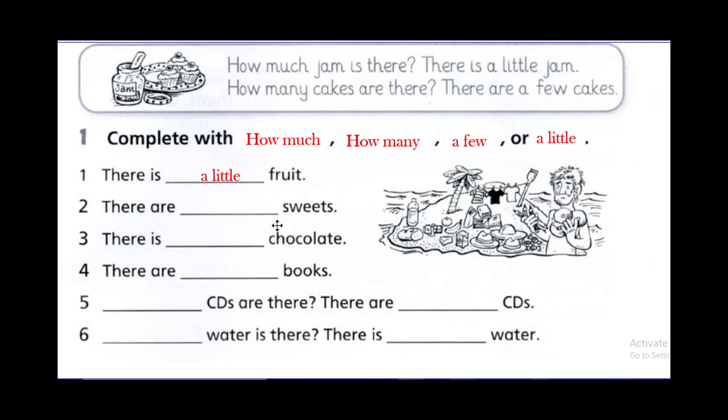There are sweets — we're dealing with countable nouns — so there are a few sweets. There is chocolate. Is chocolate countable or uncountable? Yes, uncountable — there is a little chocolate. What about books? There are books — a little or a few? A few books, because it's countable.